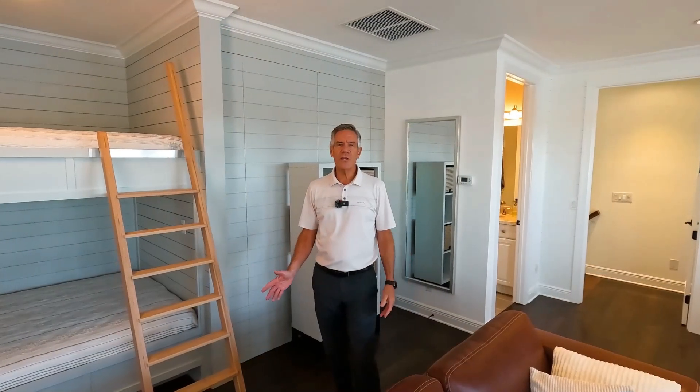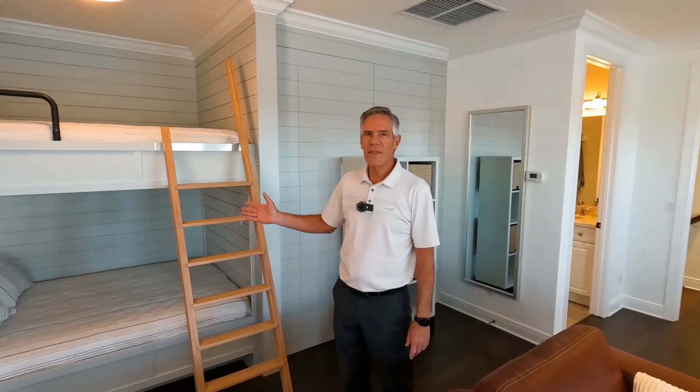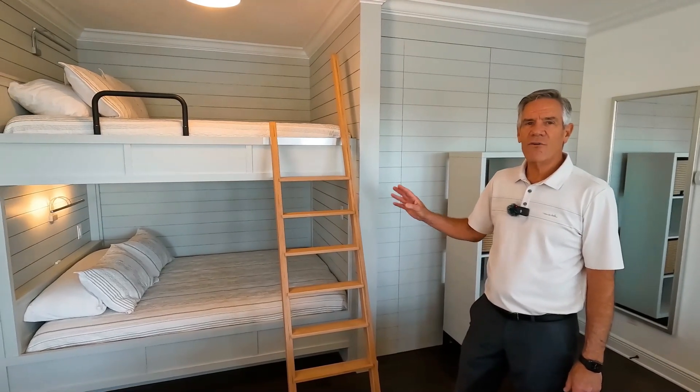In the upstairs area, we actually have full-size bunks that are queen size and have been custom made — great for kids. They have USB-C plugs and USB-A plugs for all their games.